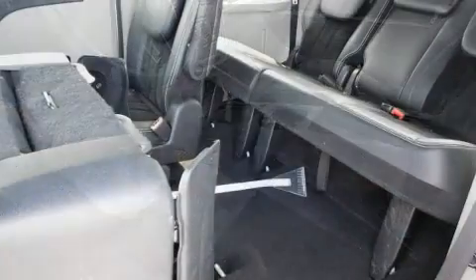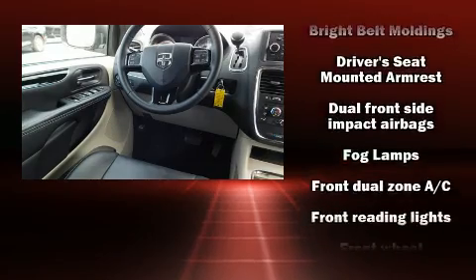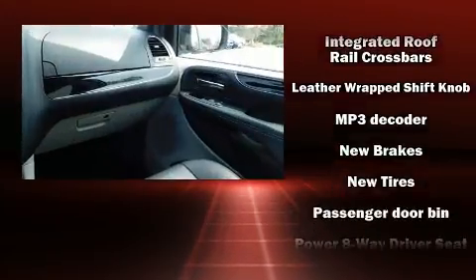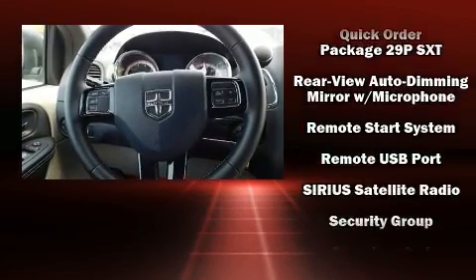Dodge ensures the safety and security of its passengers, with equipment such as dual front impact airbags, front side impact airbags, traction control, brake assist, anti-whiplash front head restraints, ignition disabling, and four-wheel disc brakes with ABS. For added security, dynamic stability control supplements the drivetrain.